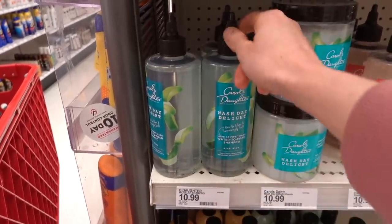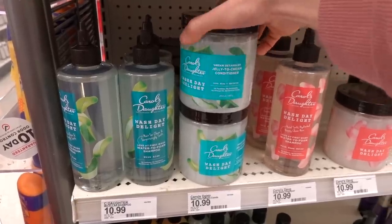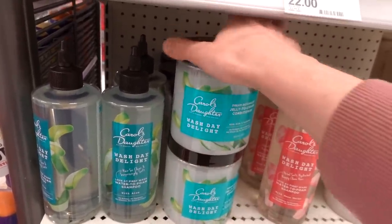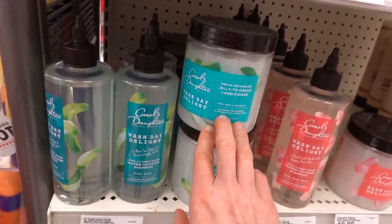I love this Carol's Daughter Wash Day Delight Shampoo. I'm intrigued by this - the jelly to cream conditioner. Comment below if you use this. I imagine this is great if you have textured hair for detangling.